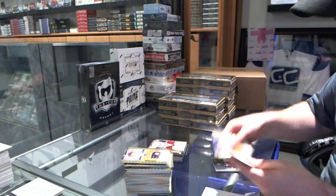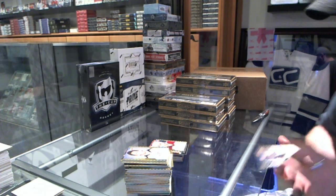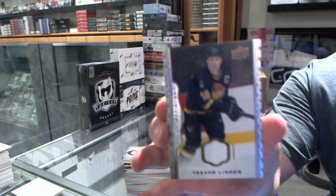We've got a rookie of Brandon Gormley. And we have a base jersey for the Vancouver Canucks, Trevor Linden.